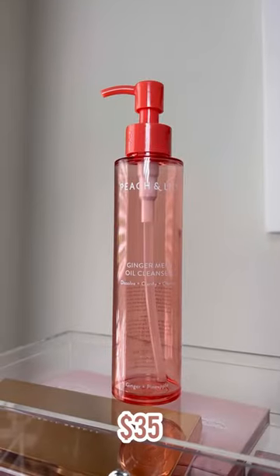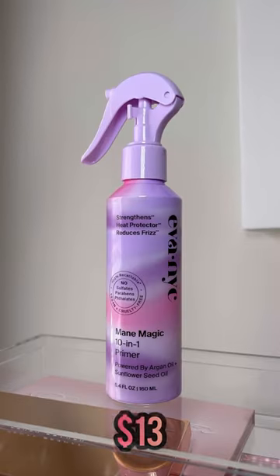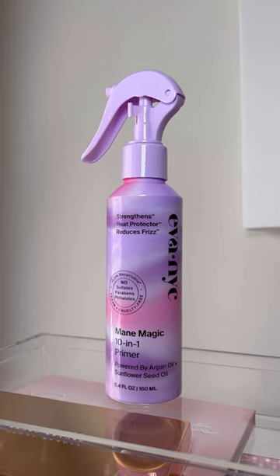I love this makeup remover from Peach and Lily — it's very gentle and does a great job of removing even waterproof makeup. And this Eva NYC 10-in-1 Main Magic is great because it pretty much does it all.